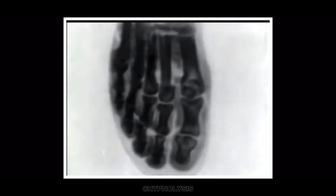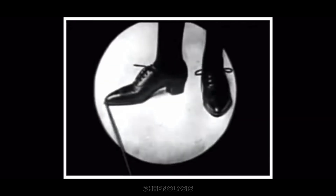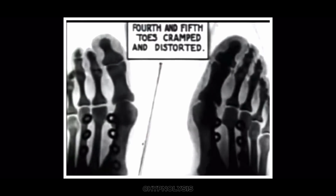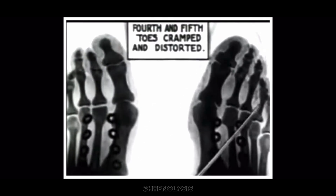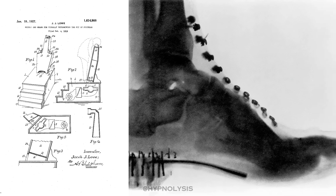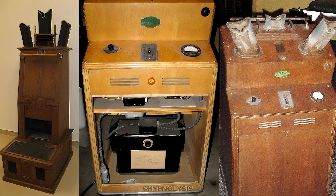The Footoscope was the first and one of the most popular patented brands. Dr. Jacob Lowe is said to have used fluoroscopy to examine the feet of World War I soldiers without removing their boots. When he returned home, he decided to commercialize the idea and filed the patent in 1919. The basic design was a wooden cabinet with an X-ray tube in its base and a slot to place your shoe-clad feet.